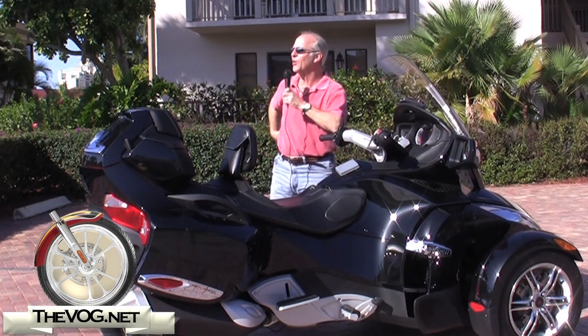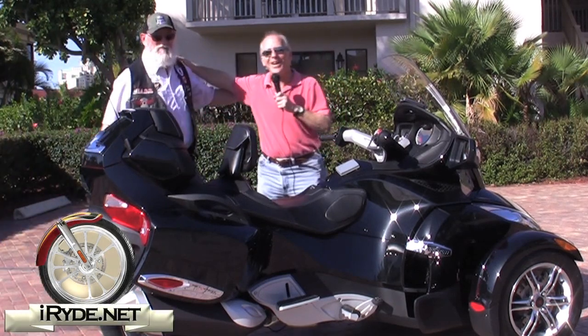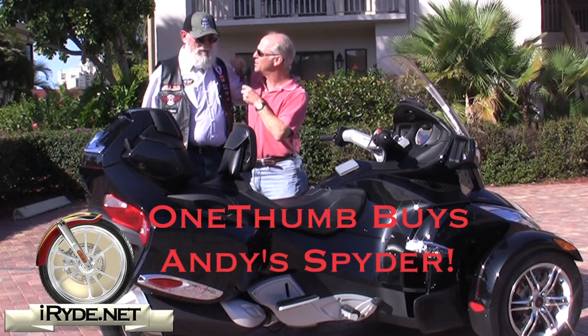Come on in and say hello. You know him, you love him, you can't live without him. This is the famous One Thumb. One Thumb, what has motivated you to buy my Spyder?